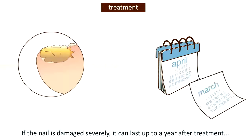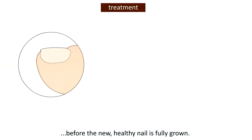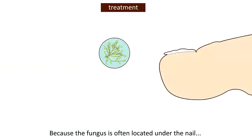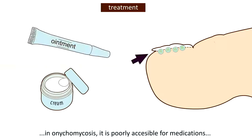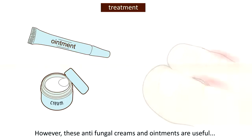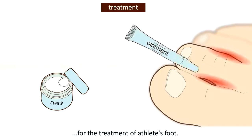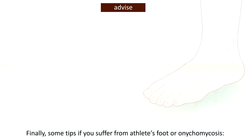If the nail is damaged severely, it can last up to a year after treatment before the new healthy nail is fully grown. Because the fungus is often located under the nail in onychomycosis, it is poorly accessible for medications in the form of creams and ointments. However, antifungal creams and ointments are useful for the treatment of athlete's foot.